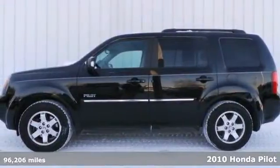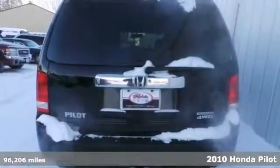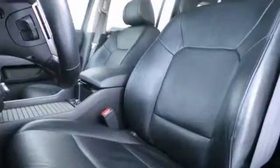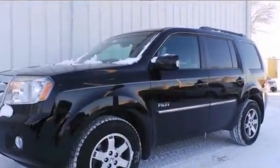We think you'll like this 2010 Honda Pilot Touring. Honda has outdone itself with this one-owner non-smoker. It just doesn't get any better at this price. Features include brake assist, a CD player, and stability control.